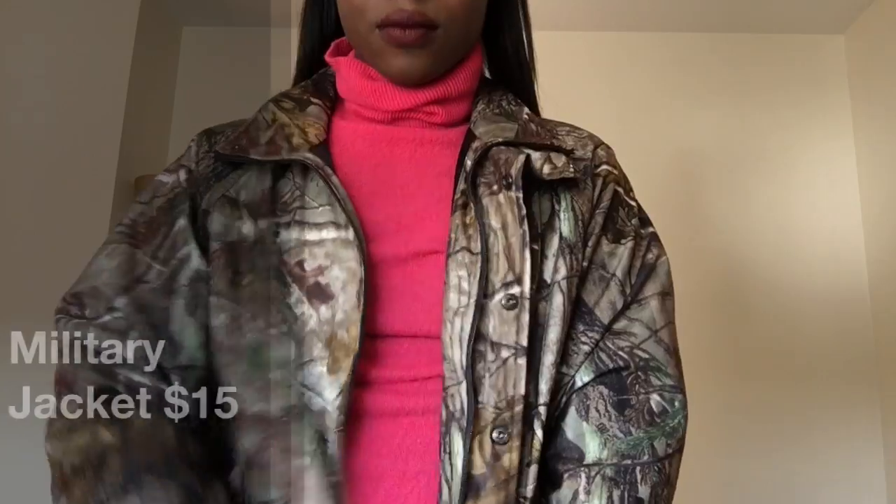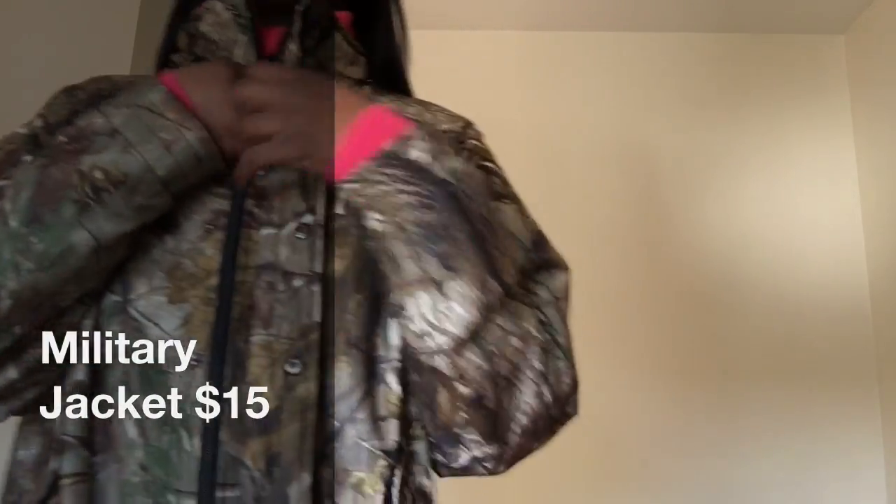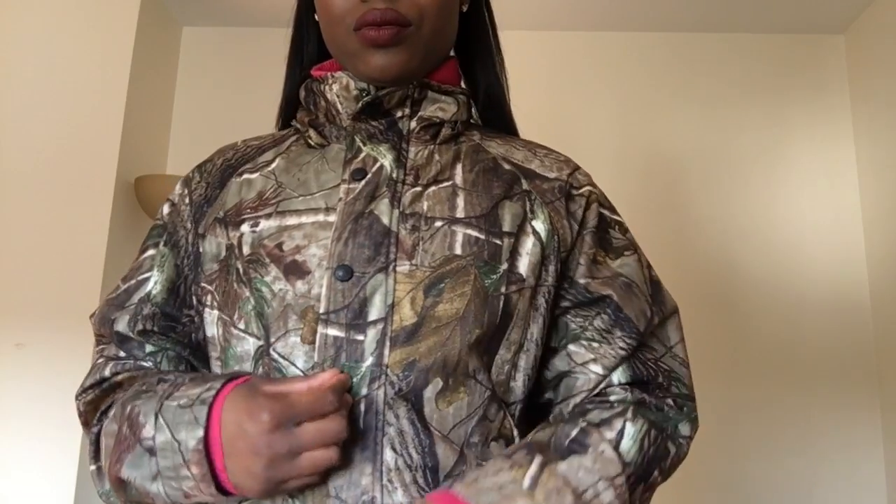This piece I'm absolutely in love with. This is considered a military jacket — I would consider it a statement piece. If you wear all black or just a plain shirt and throw that on top of it, it really just makes your outfit pop. This retails for $15. You might say it's a little pricey, but it's a whole jacket for $15 — why not? I love this. Beautiful.